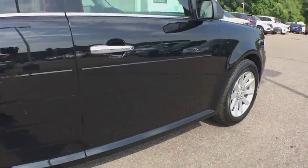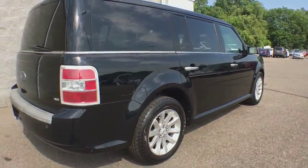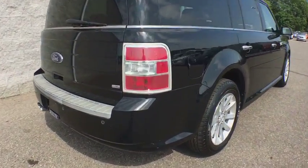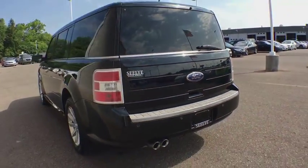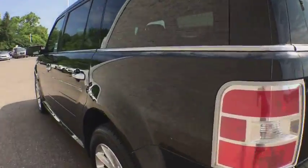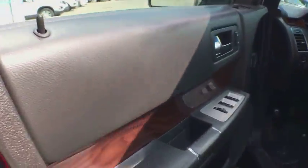This vehicle has less than 120,000 miles. Here are some of this vehicle's great options: traction control, power passenger seat, dual airbags, power steering, aluminum wheels, four-wheel disc brakes, AM FM CD, MP3 radio.